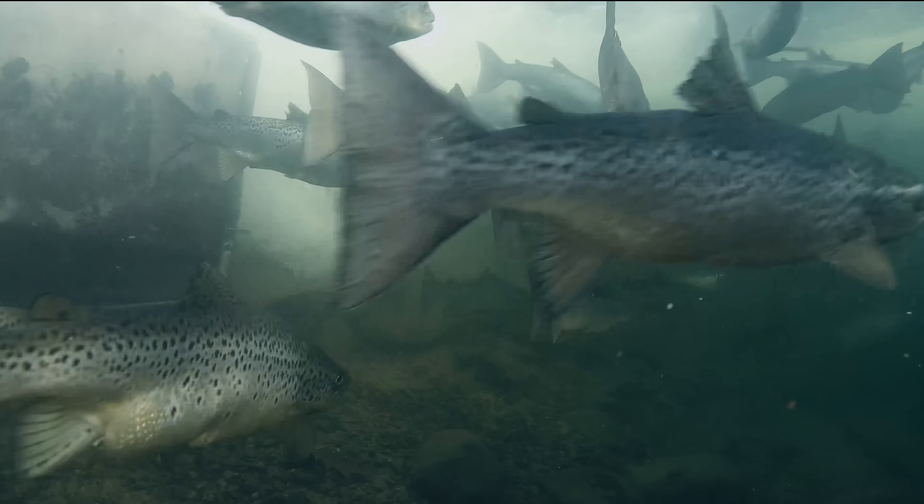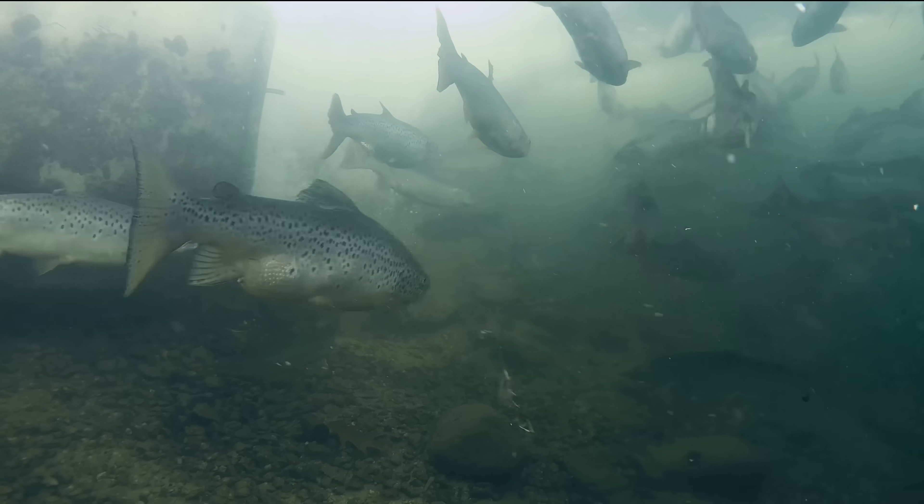After just a couple minutes, you can see more and more salmon starting to come around the chute looking for their way up inside.